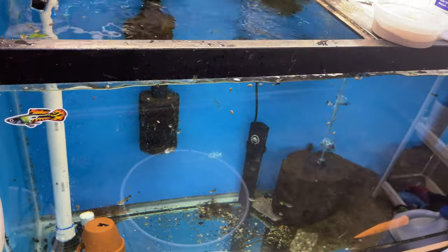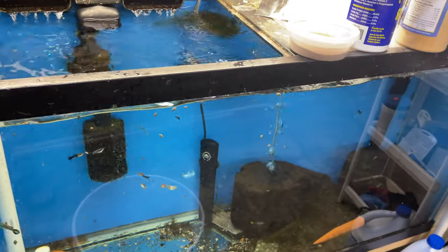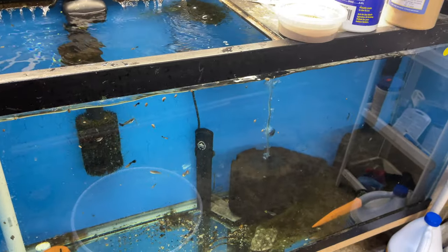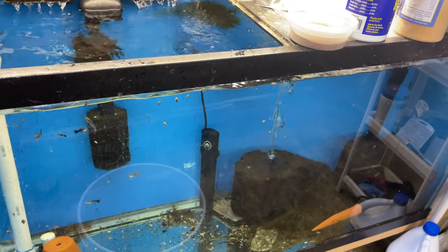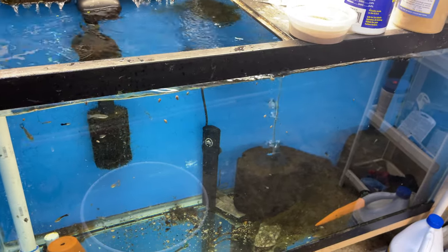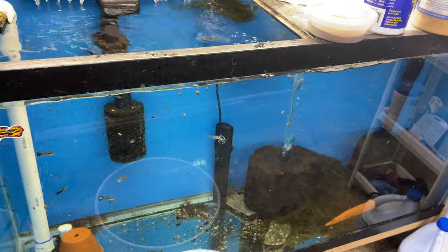Over here we have the Lemon Blue-Eye Pleco Tank — lots of lovely fish in there. And down here we have the massive 90-gallon Mutt Guppy Tank with about 10 guppies in it, because I've been selling the bejesus out of Mutt Guppies. I may have to go to the outside tub next week depending on how many I sell.